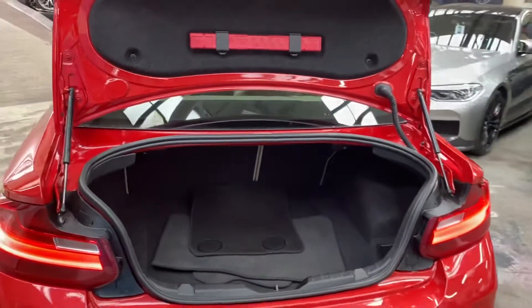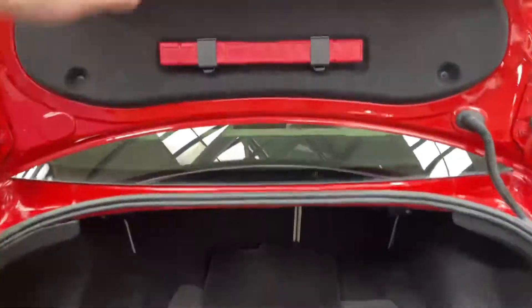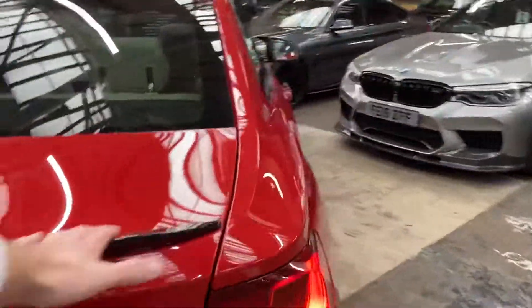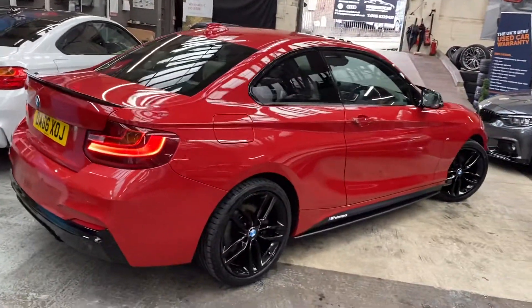If you just pop open the tailgate, you've got a really good boot size in there. You also have split folding seats with plenty of space, which makes the two series not only a fantastic drive but also very practical as an everyday car.